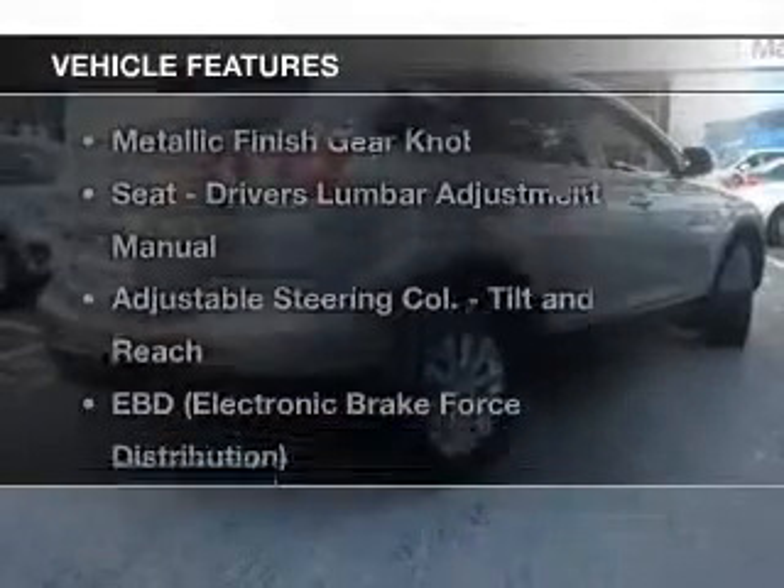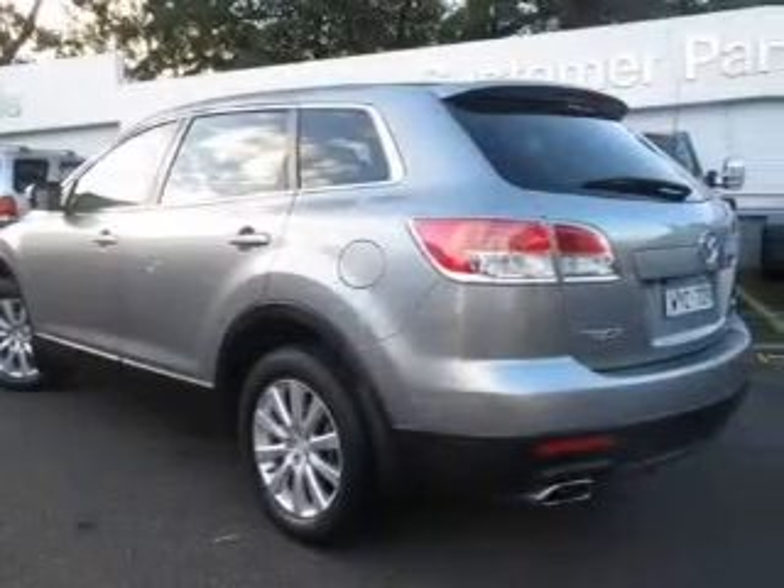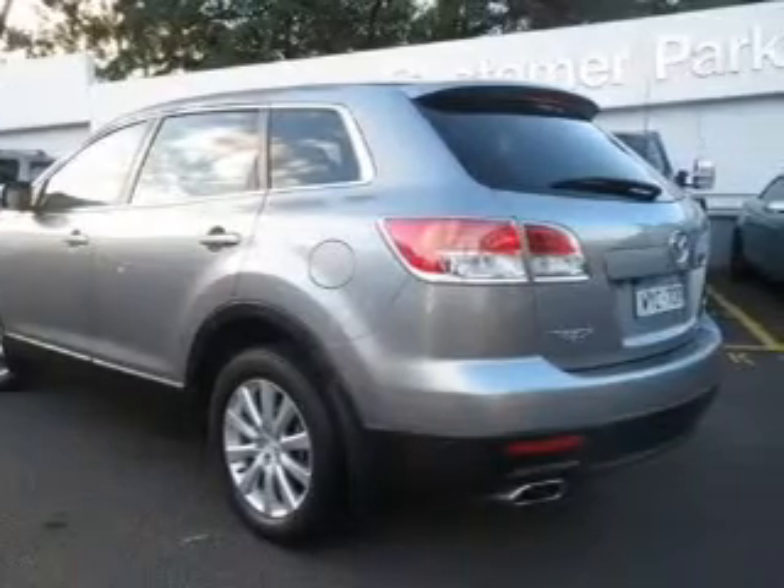Plus, enjoy these notable features that are included in this ride: auxiliary input for your MP3 player, a CD stacker, central locking, climate control, cruise control, curtain head airbags.